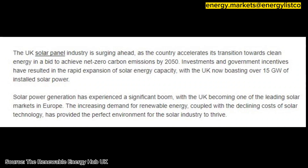Investments and government incentives have resulted in the rapid expansion of solar energy capacity, with the UK now boasting over 15 gigawatts of installed solar power. Solar power generation has experienced a significant boom, with the UK becoming one of the leading solar markets in Europe.